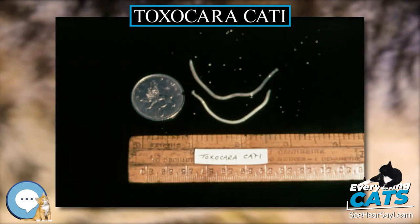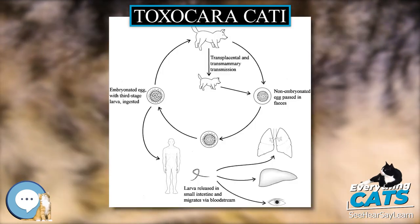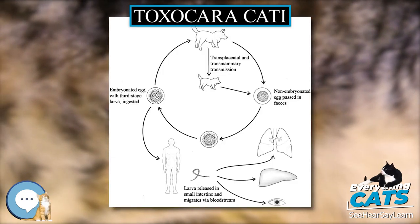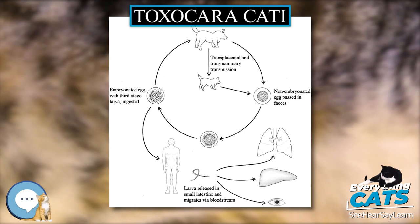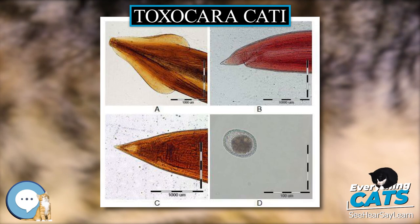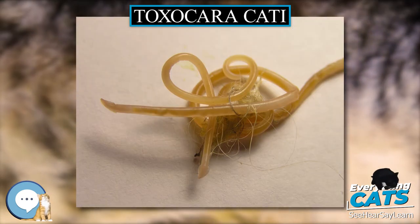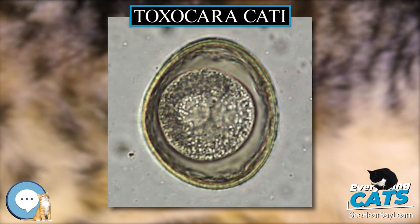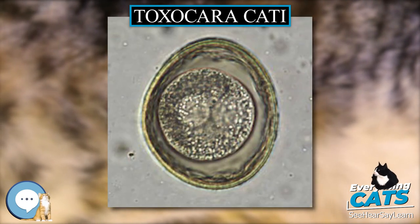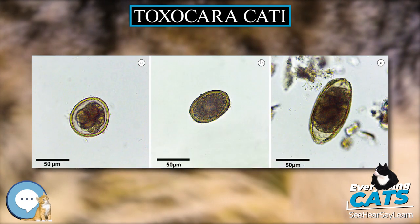The two more severe forms of the disease are visceral toxocariasis and ocular toxocariasis. Visceral toxocariasis typically occurs in children but can infect persons of any age. Signs and symptoms can include fever, wheezing, hepatomegaly, abdominal pain, anorexia, or skin reaction. Rarely, the migrating larvae can cause eosinophilic meningitis or encephalitis, myelitis, optic neuritis, radiculitis, cranial nerve palsy, or myocarditis. In lab findings, there is almost always a marked peripheral eosinophilia and often anemia and hypergammaglobulinemia.